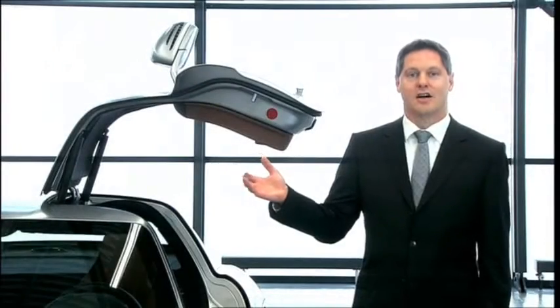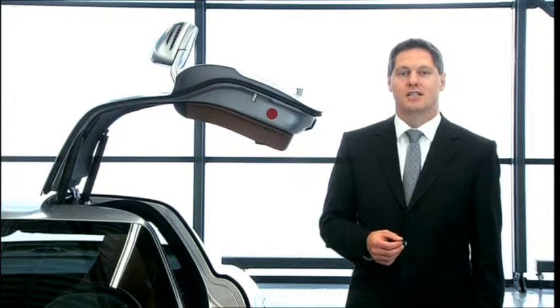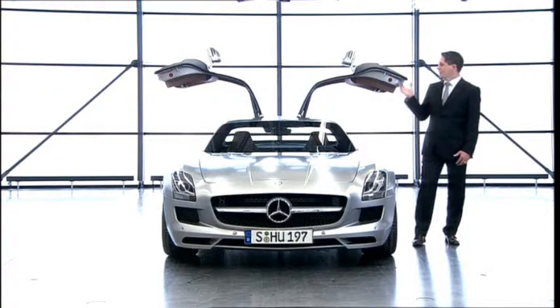The design of the all-new Mercedes-Benz SLS AMG is something very special indeed, not only because of the unique gullwing doors.